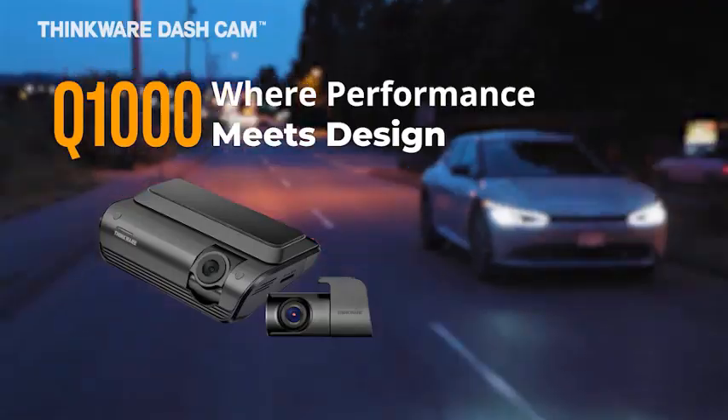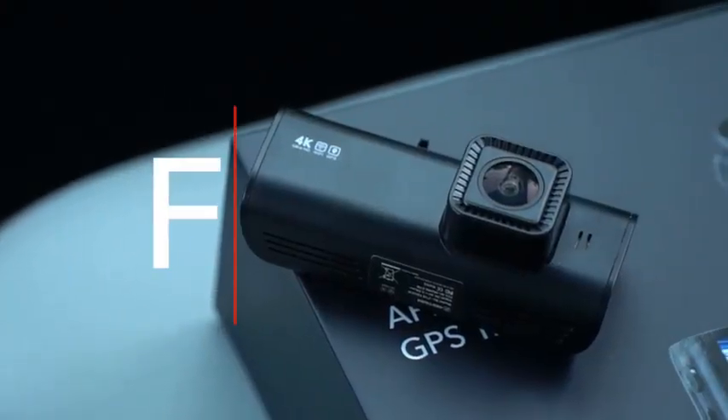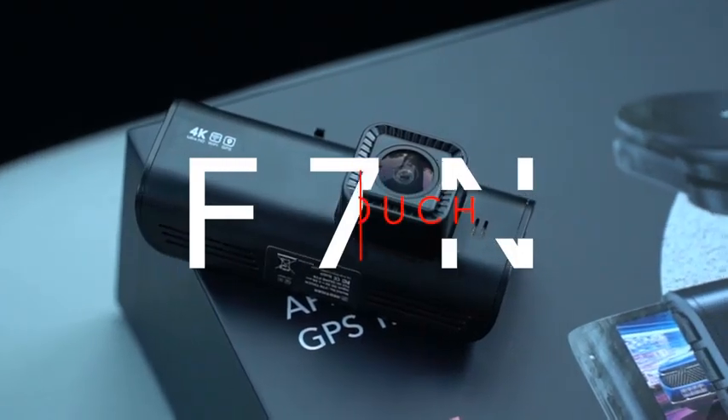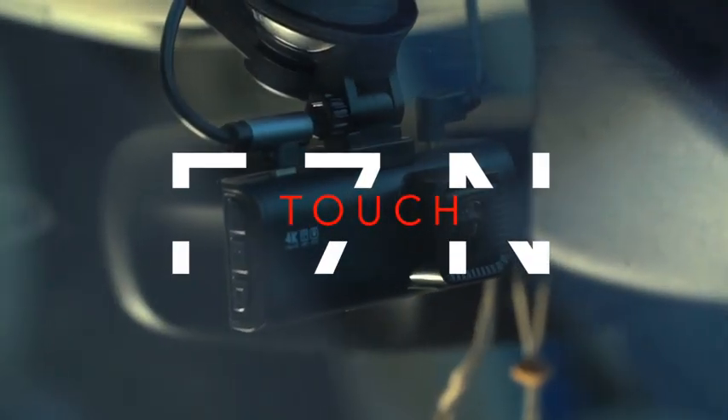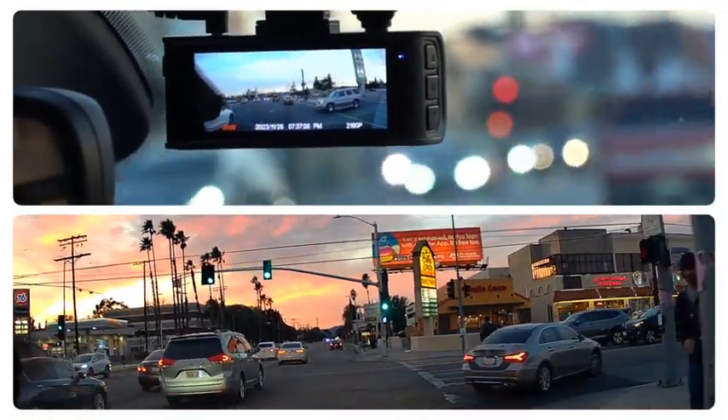Number 5: Rediger 4K Dash Cam Front and Rear, 3.18-inch touchscreen, 64GB card included, built-in Wi-Fi and GPS, UHD 2160p night vision, WDR, parking mode.